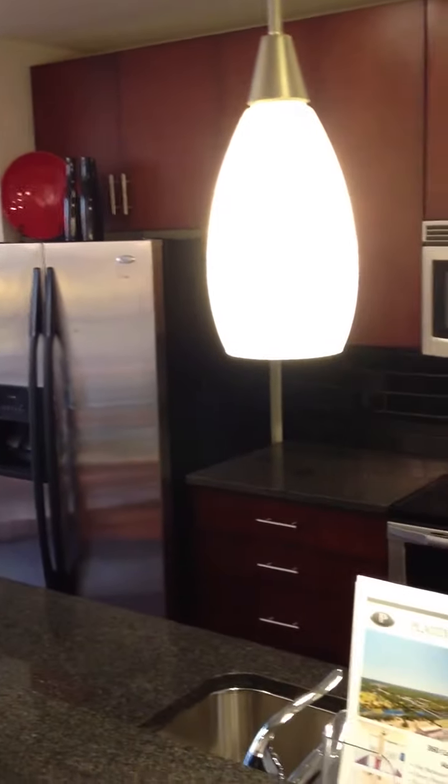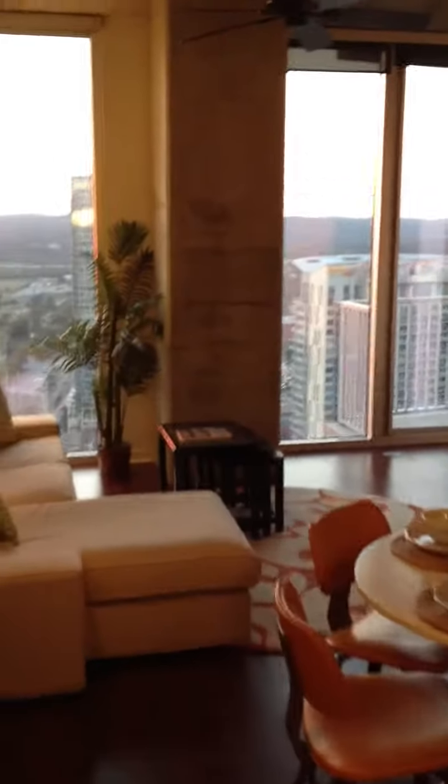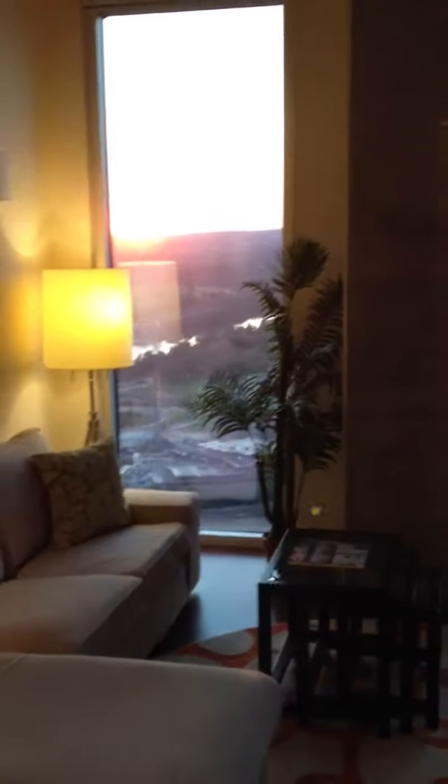It's been fully staged and looks really, really good. We've got hardwoods in the entrance and the kitchen, but check out these windows.